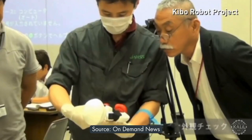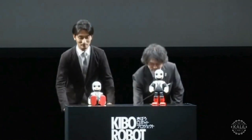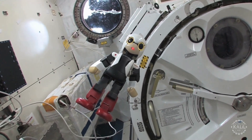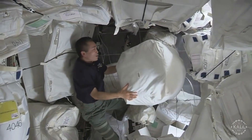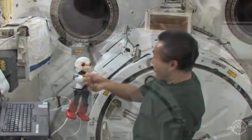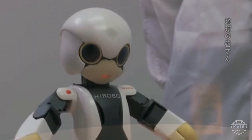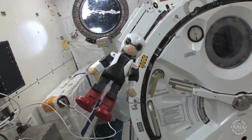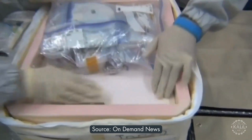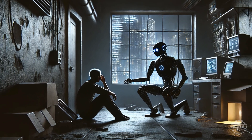Extra care was taken in handling Kirobo, a special robot weighing just one kilogram, as it would experience weightlessness in space. Kirobo is the second humanoid robot to go to space — Japan sent the small talking robot to the International Space Station via the Kounotori-4 spacecraft in 2013. It served as a companion for astronaut Koichi Wakata, the first Japanese commander of the ISS, making history as the first robot to have a conversation in space. It was built to test how robots could help astronauts with social interaction during long, isolated missions, as part of a broader Japanese initiative exploring how robots could support people in lonely or stressful situations.